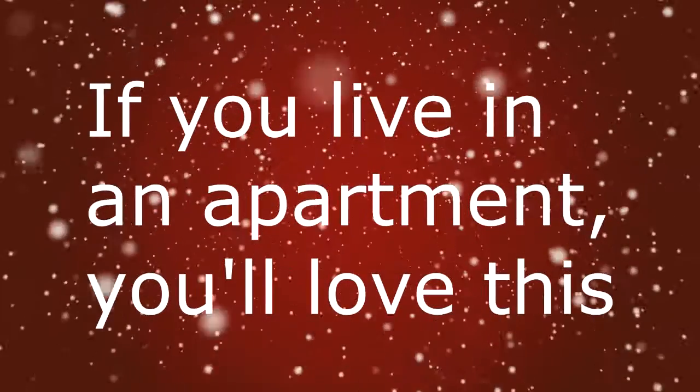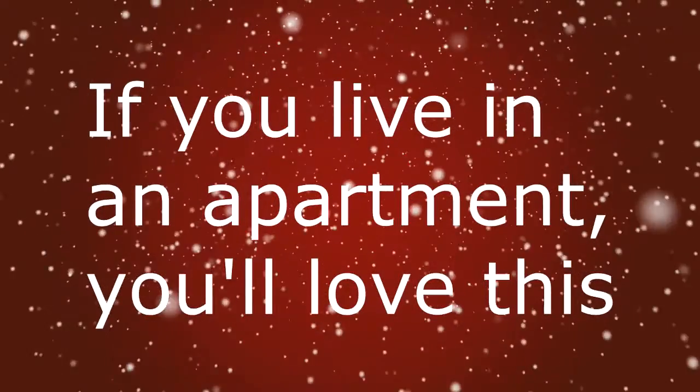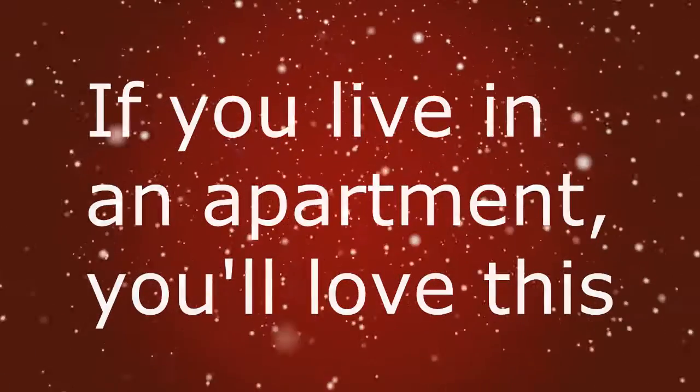So after the last lesson, you might be saying to yourself: that's great if I have money to design a passive solar house, but what if I live in an apartment? Well then, this lesson is for you.